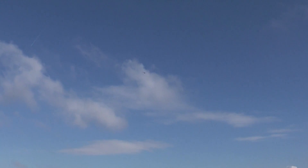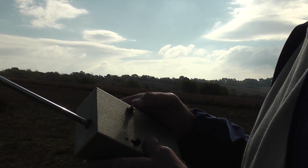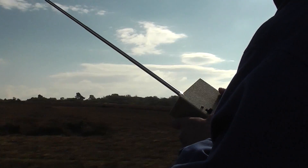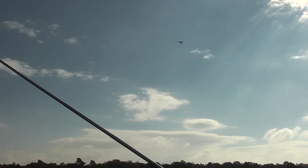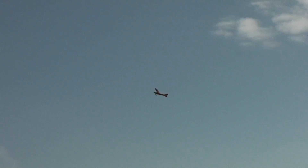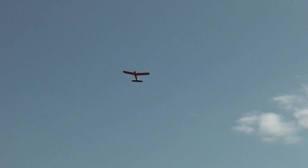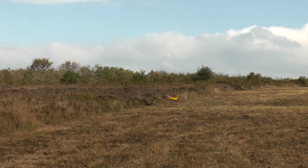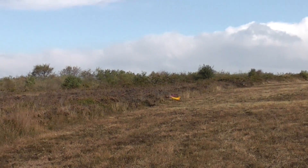It's unresponsive to right rudder. Oh, lovely landing! It's down! It's in one piece! Well, there you go!